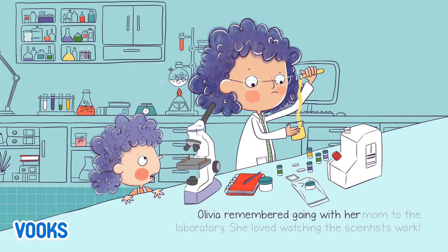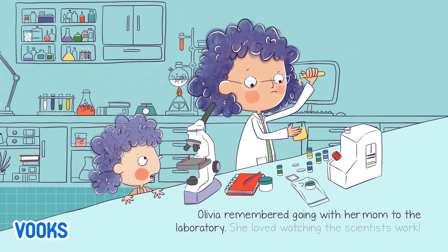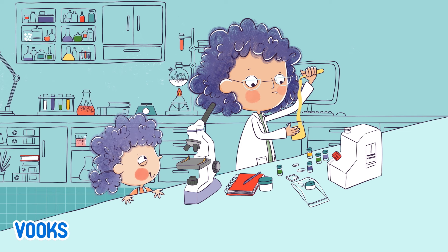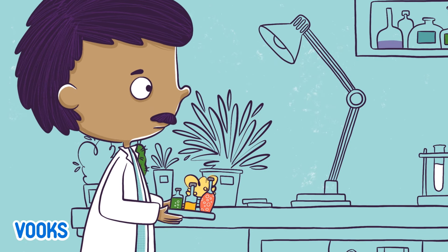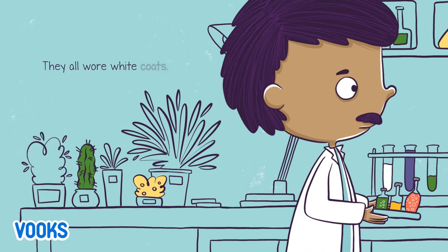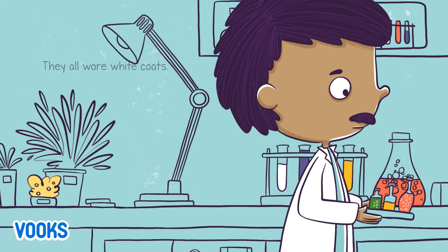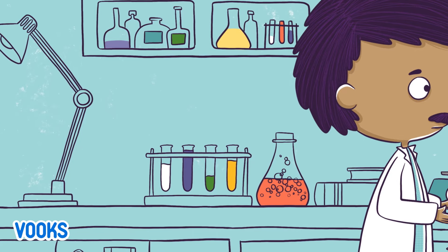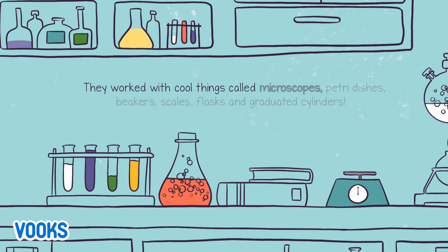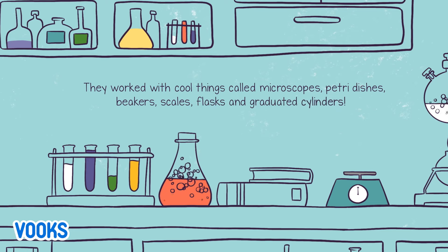Olivia remembered going with her mom to the laboratory. She loved watching the scientists work. They all wore white coats. They worked with cool things called microscopes, petri dishes, beakers, scales, flasks, and graduated cylinders.